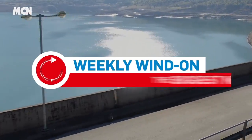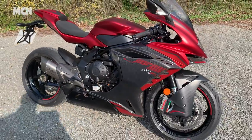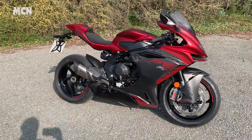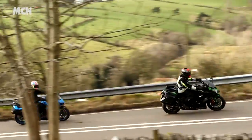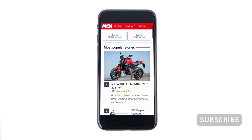Welcome to the Weekly Wind-On, a chance to dive into the detail of the biggest news from MCN, get up close and personal with the latest motorbikes, and find out what kit we've been using while we rack up the miles. Find full details of the stories mentioned at MotorcycleNews.com, or get the added perks of becoming a member at the link.